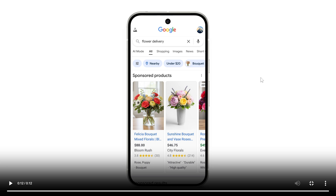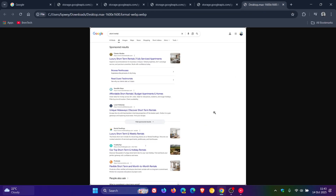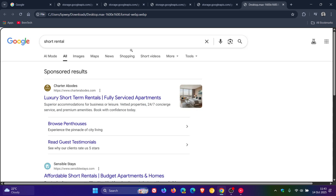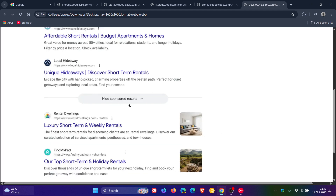And last up, this is not only rolling out for mobile, but Google says the newly updated experience will also be available on desktop. Here we can see sponsored results at the top, and the hard sponsored results toggle is also available on desktop, which I think is a nice move.